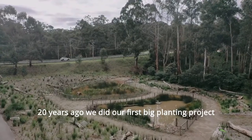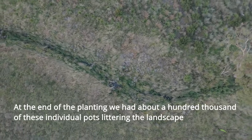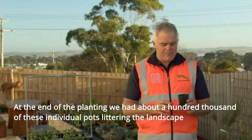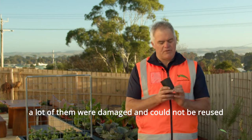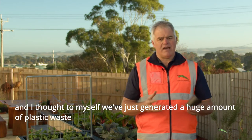20 years ago we did our first big planting project. At the end of the planting we had about a hundred thousand of these individual pots littering the landscape. A lot of them were damaged and could not be reused, and I thought to myself we've just generated a huge amount of plastic waste.